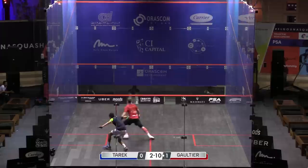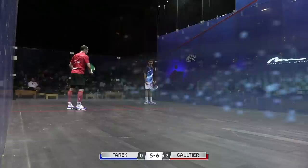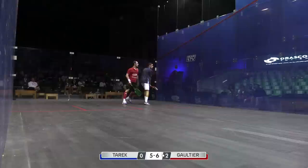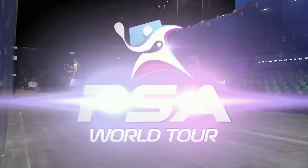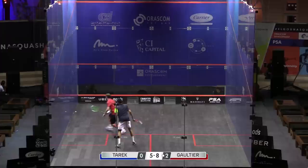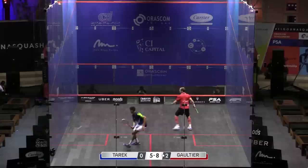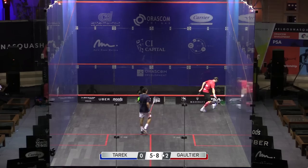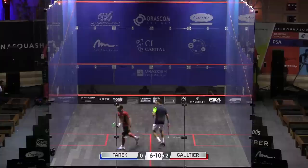Tarak being quite speculative, going for the cross-court nick, but he hits the tin on the backhand side. That's a wonderful shot from Gautier — one of his favorite shots on the backhand side, so straight, low and flat. What a shot from Tarak — a three-wall boast, a risky shot but when it comes off it's giving him four match balls.